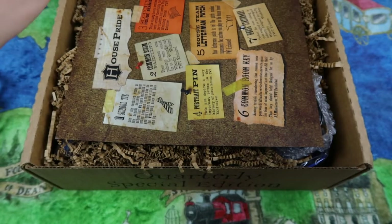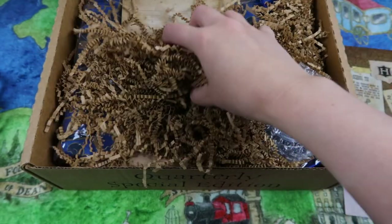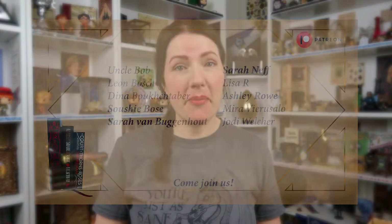Without further ado, let's open this box. The spoiler card is on top so let's put that away, and beneath that we have loads of items — yes, they are all blue. Before I grab the first item, I want to say thank you to my patrons. If that's something for you, head over to patreon.com and type in my name or click the link in my description.